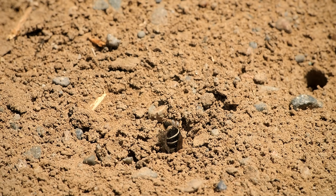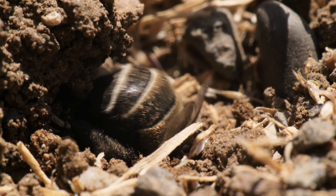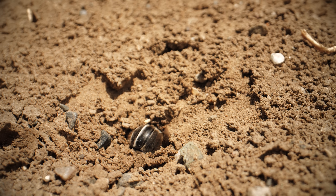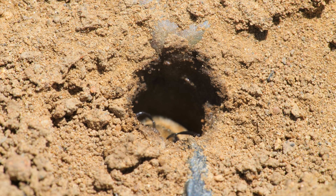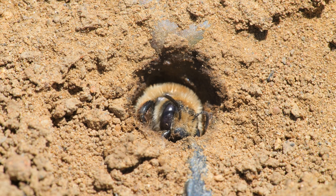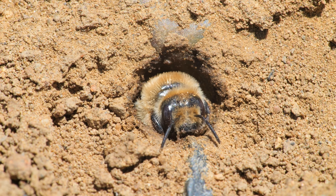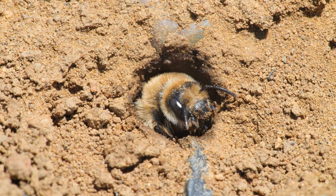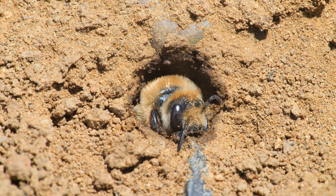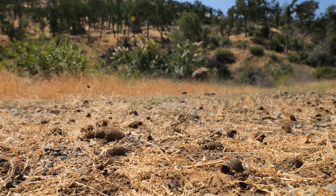Now she starts an epic dig, prepping a place to lay her eggs underground. She tirelessly scoops earth with her mandibles, dousing it with nectar she collected earlier to soften it. The majority of the world's bee species — 70% — nest in the ground. These ones chose a dirt parking lot.